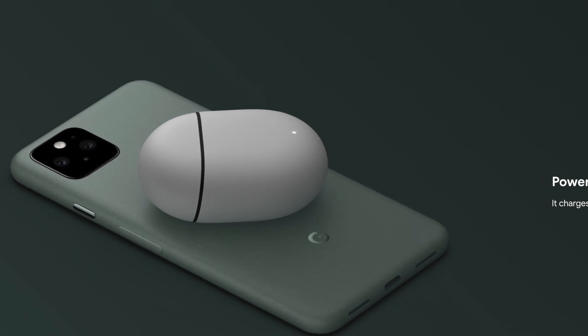Another cool thing is if you use Pixel Buds you can wirelessly charge them on this phone. So if you're out and your Pixel Buds are draining their battery, you can basically stick them onto the back of this, charge them up, and off you go.